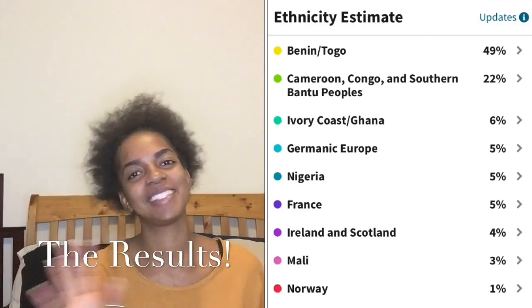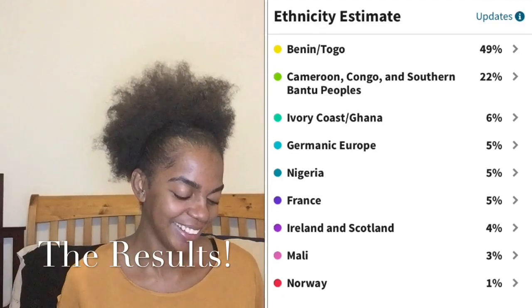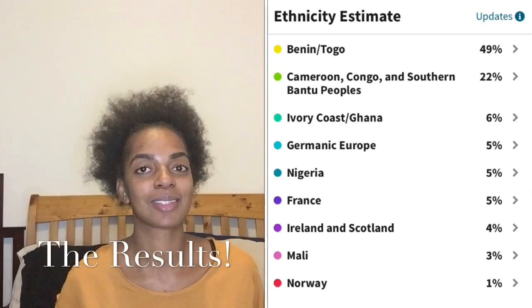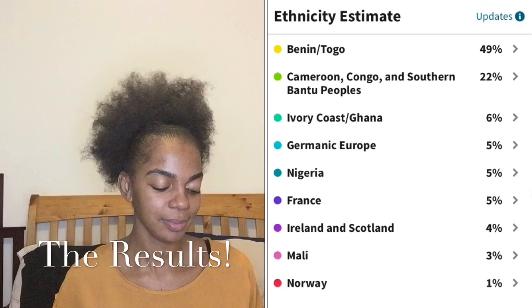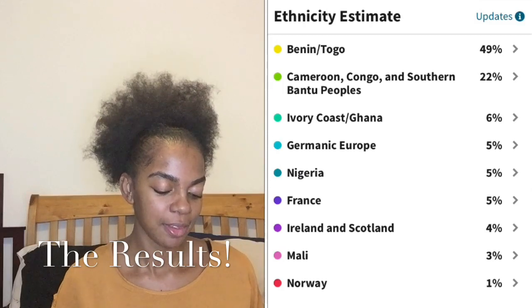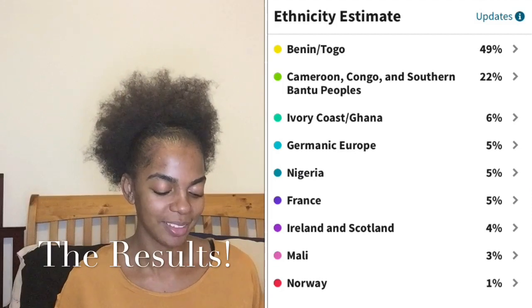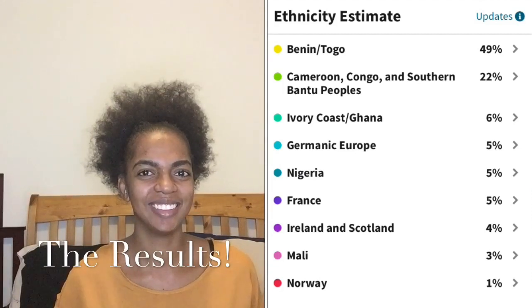5% France — I'm going to need to do this again. 4% Ireland and Scotland. 3% Mali — oh, that's cute. 1% Norway — 1%? Really? Norway? They give you all these countries, and this is just an overview of what I actually have, what my DNA is actually made up of. When I click on it, it actually tells me more.